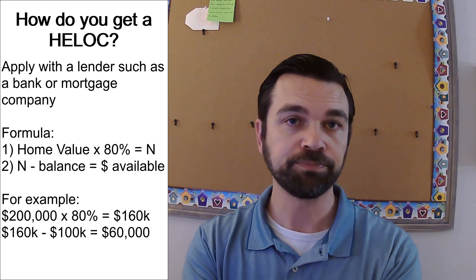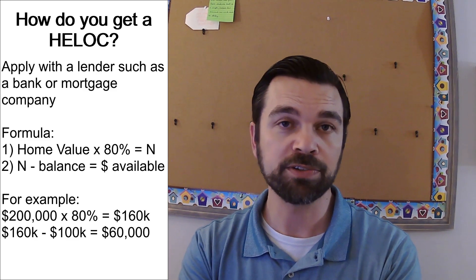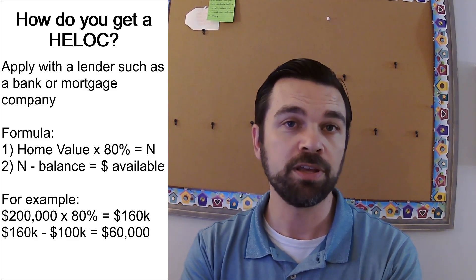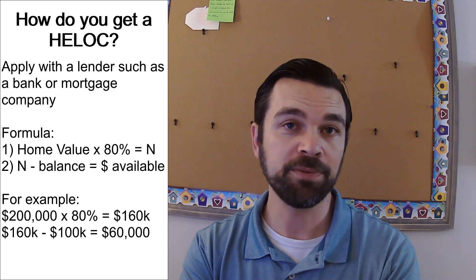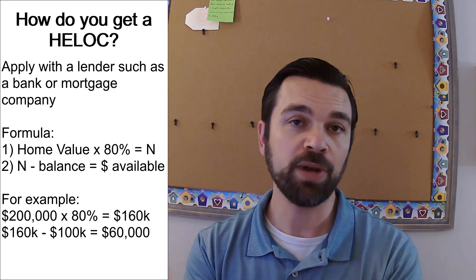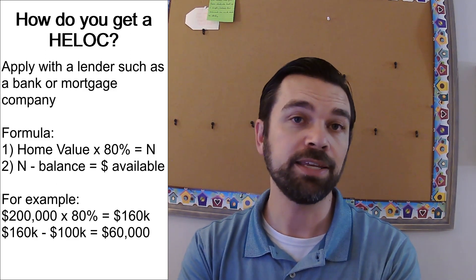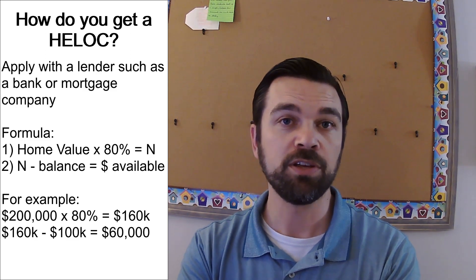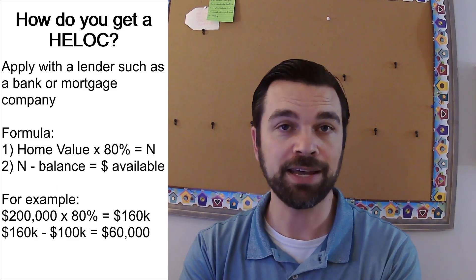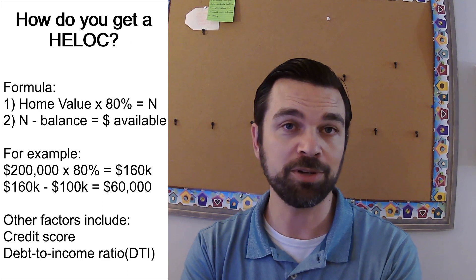For example, let's say your house is worth $200,000 and you still owe $100,000 on your mortgage. You take $200,000, multiply that by 80%, which gives you $160,000. Then you subtract the $100,000 you still owe, and that gives you a difference of $60,000. So in that example, the most that you can get on the HELOC is $60,000. That's the formula, but it's not the only thing that determines how much you can get.